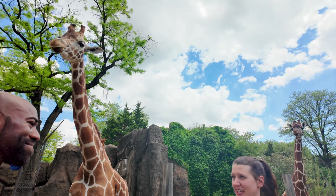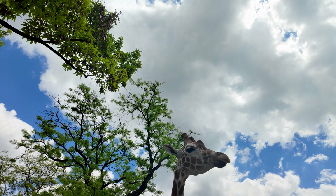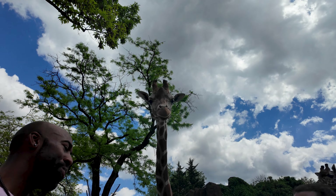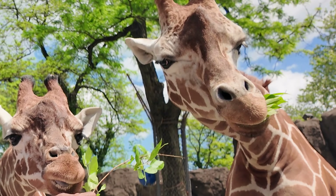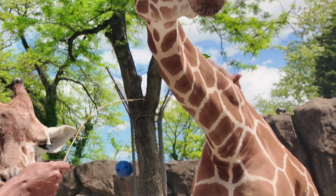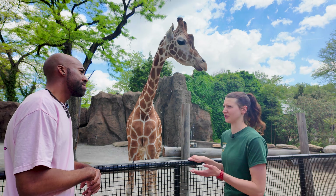They are herbivores, so they are strict plant eaters. Along with being super tall, their tongues are also about 18 inches long. What do they use those long tongues for? They use them for stripping leaves and bark off of trees. In the wild they eat mostly acacia, which is a plant that grows in their natural habitat in Africa.